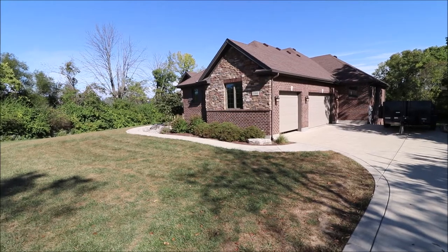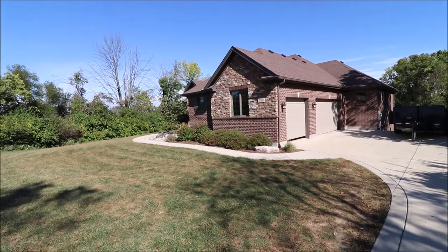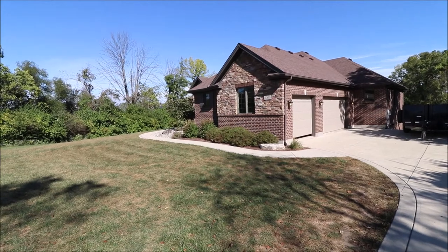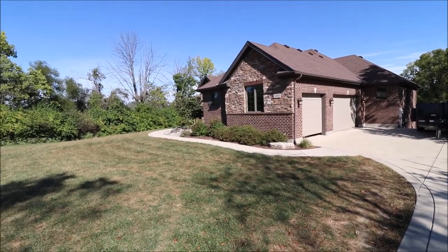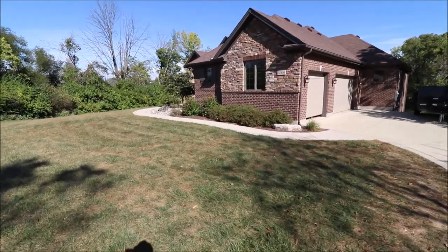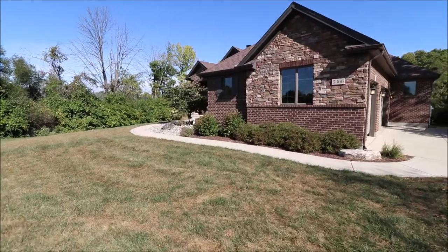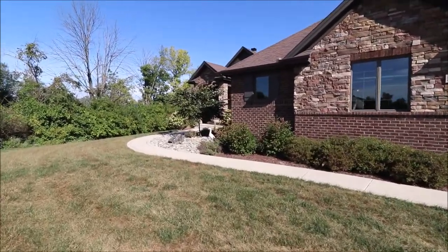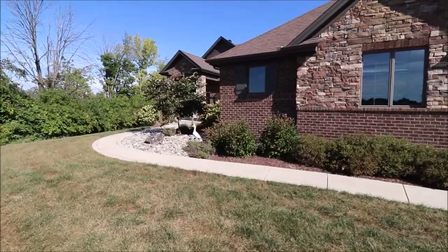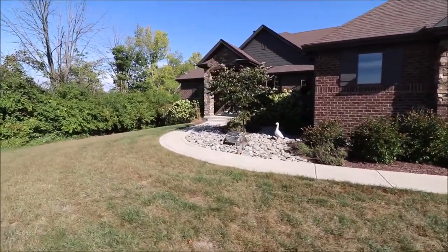They don't get much newer than this. This was a custom-built 2015 home, 4,000 square foot ranch with a full finished walkout basement. The house offers four beds, four baths, three of those being full, and we also have a half bath, three-car garage, and sits on 2.46 acres. I definitely know the builder on this house, and this one was definitely well-constructed.